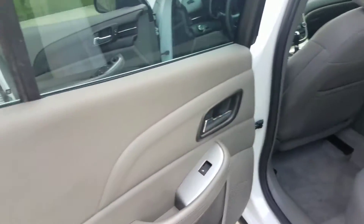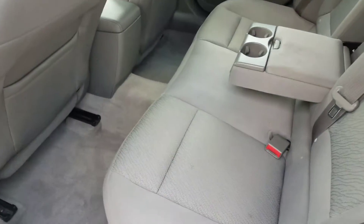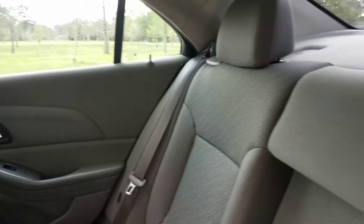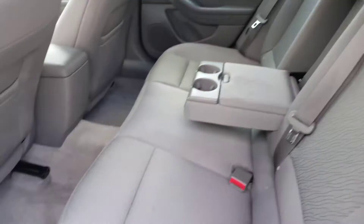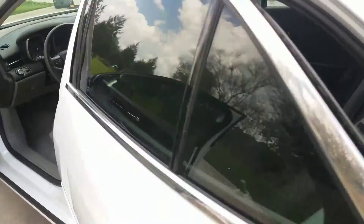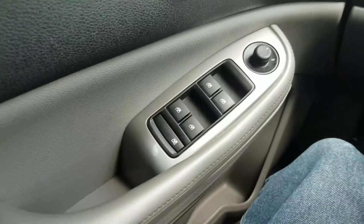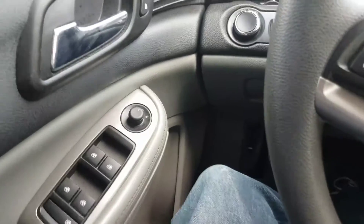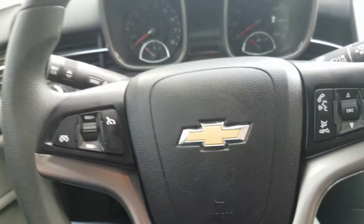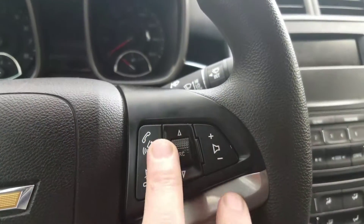That's the front and here's the back. Very nice car. It has got the power windows, power locks, power mirrors. You have the steering wheel controls which control the cruise control right here, and the radio controls on the right side.